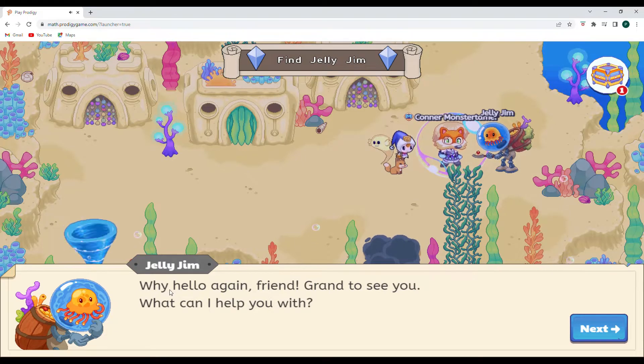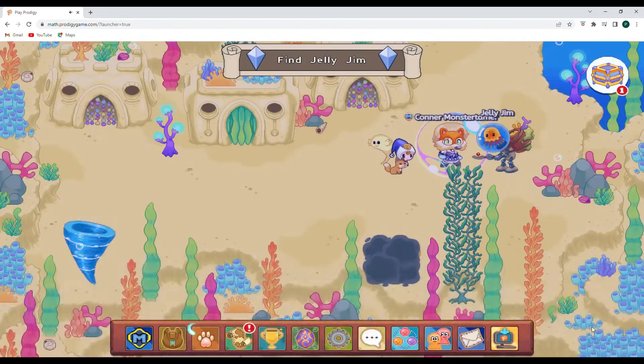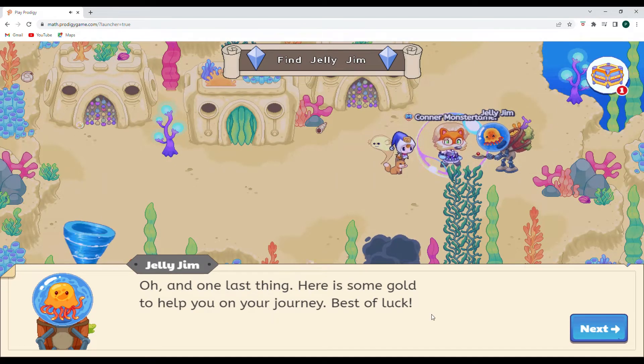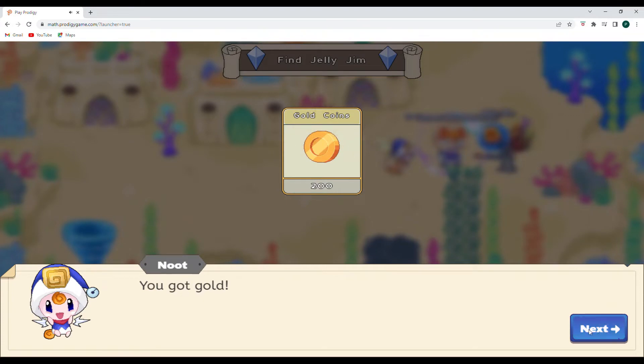Jelly Jim says: 'Why, hello again, friend. Grand to see you. What can I help you with? You want to show Eve something you found down here? Well, an underwater camera would be perfect for that.' So we're probably going to be looking for an underwater camera to show Eve the hole. And one last thing — here's some gold to help you on your journey. Best of luck. Thank you, Jelly Jim. 200 gold coins!